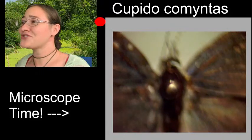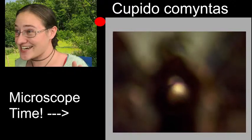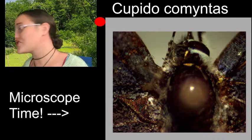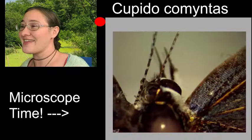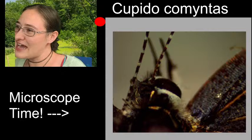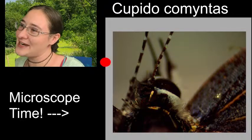Marley, I'm so sorry. I went through my entire collection and I couldn't find a butterfly or a moth with hairy eyeballs. I know that was our suggestion, but what I did find was a butterfly that has cool characteristics on its head.